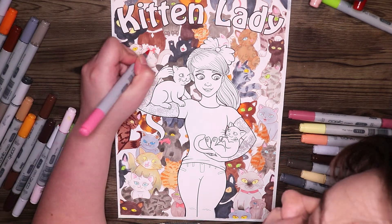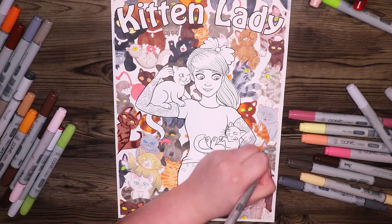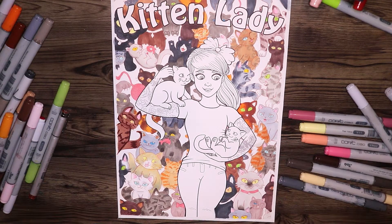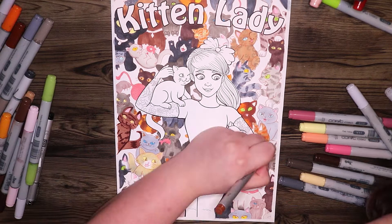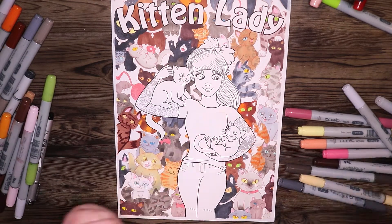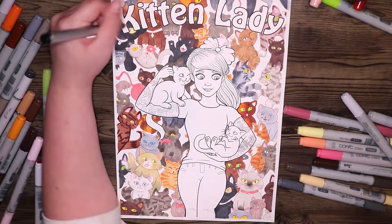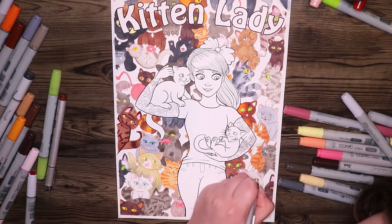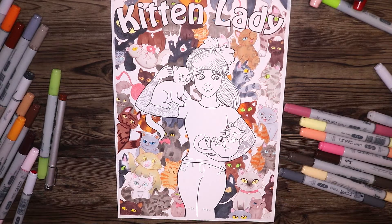After I coloured in most of the illustration background, I decided to go over some of the line art again, mainly because I printed out the background's line art in a soft brown colour, and with a lot of the darker colours going over the top, some of that line art got a little bit lost. So I went back over it in some parts just to bring that detail back.